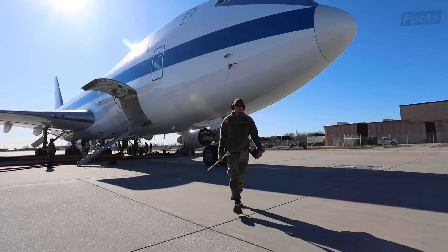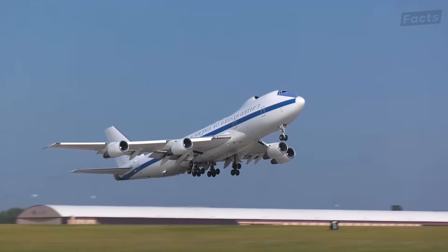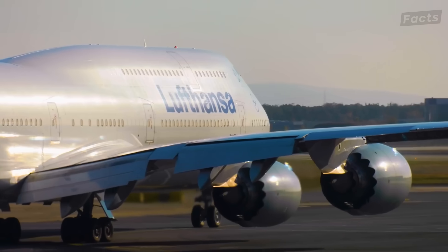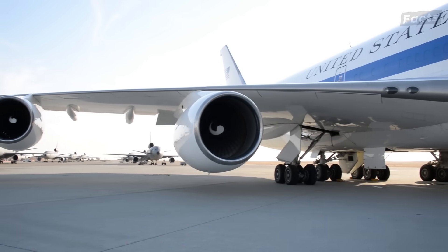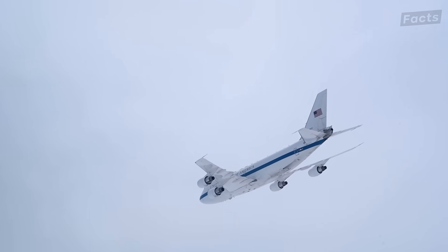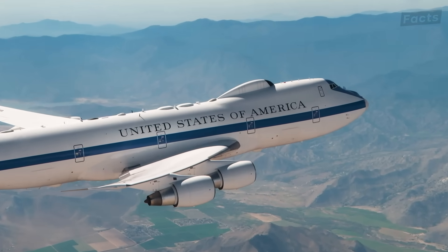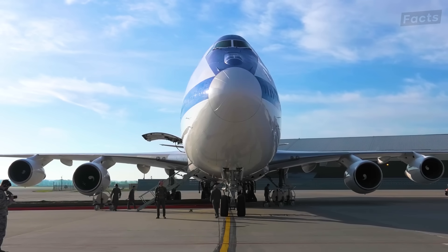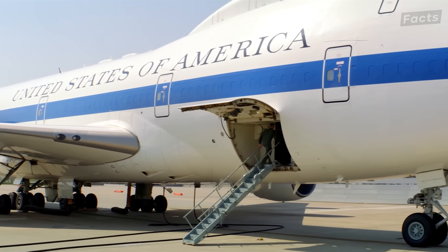This is how the U.S. military intends to survive a nuclear war, and it's not what you think. Based on the iconic Boeing 747, this plane is basically a turbocharged airliner. Known as the E-4B, this aircraft can survive anything the enemy can throw at it, including nuclear bombs and electromagnetic pulse weapons, or EMPs. But what sort of secrets hide inside that enables this plane to survive the end of the world?